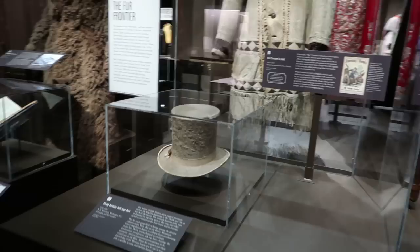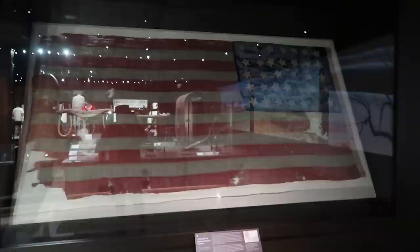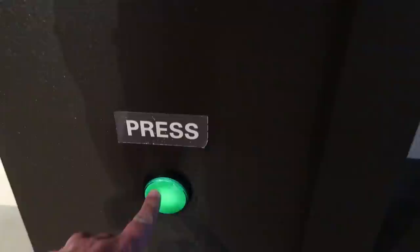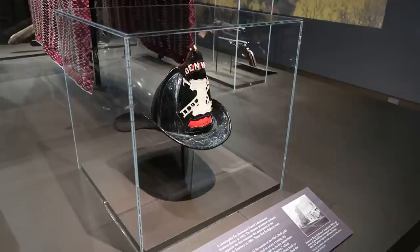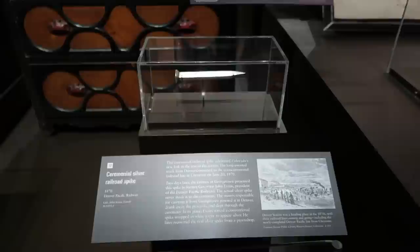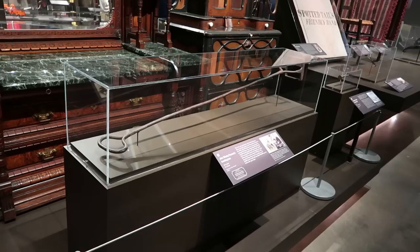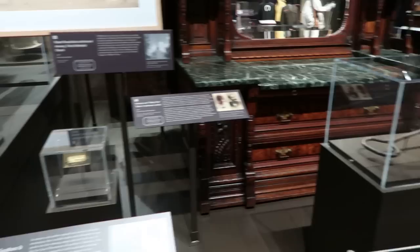Down here we have number 12: a shag beaver felt top hat. A buffalo coat. There's a chunk of gold. Number 24 is an American flag carried by Union soldiers in the Civil War — you can see it lit up. An 1860s-era fire helmet from the Denver Fire Department. The ceremonial silver railroad spike from 1870, given out in celebration of Colorado being connected to the rest of the country via railroad. And we have this massive branding iron here.